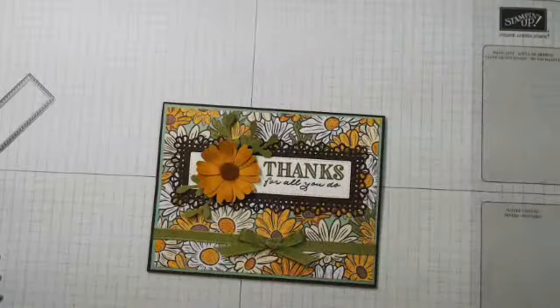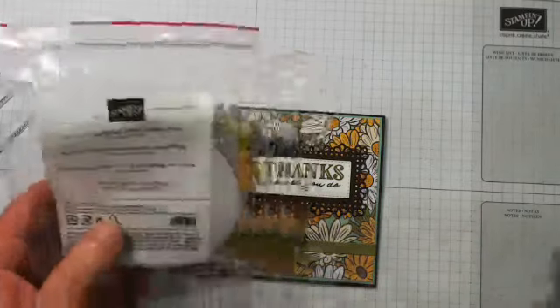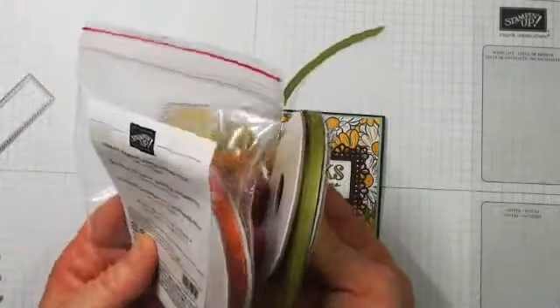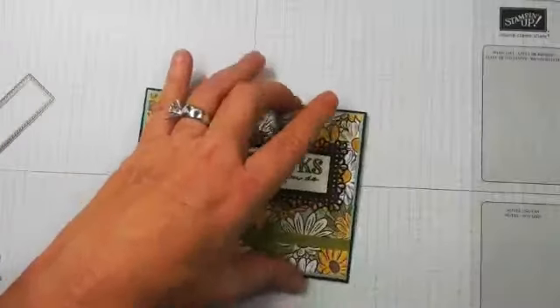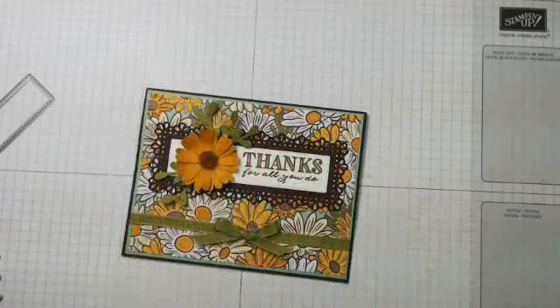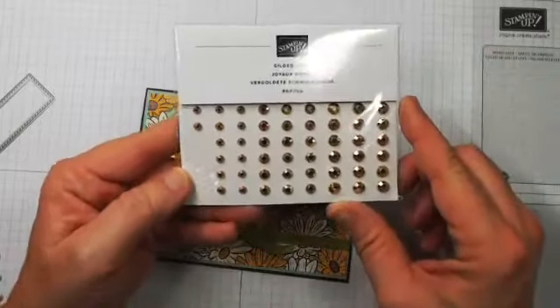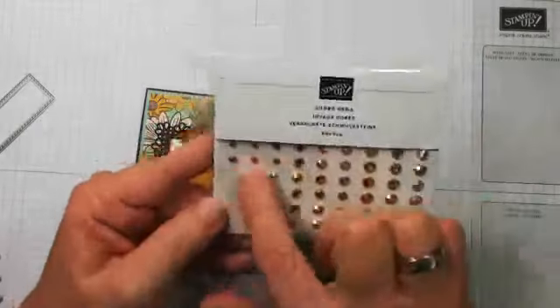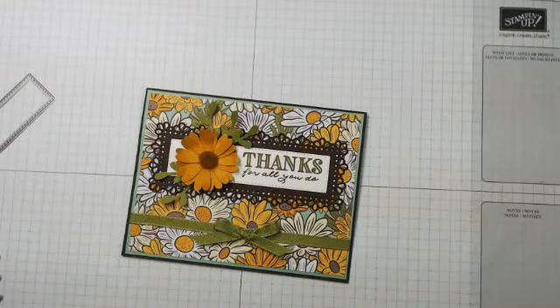We are also using the Ornate Floral 3D Embossing Folder — we're going to emboss just one little edge to bring the party inside. The suite also includes the Ornate Garden Ribbon. I'm using the olive and the terracotta tile colorways. It also has gilded gems that are beautiful — I didn't use those on this card but I used them on the other one I created. Who's ready to get started?